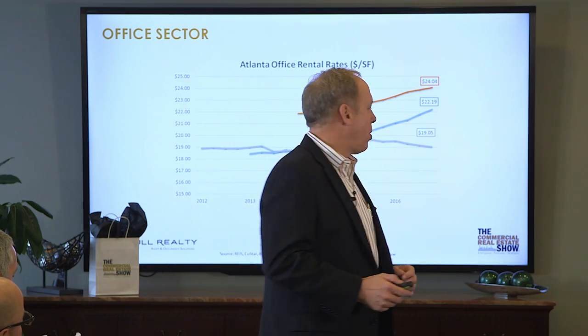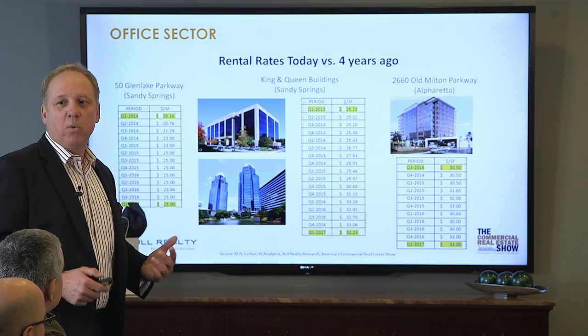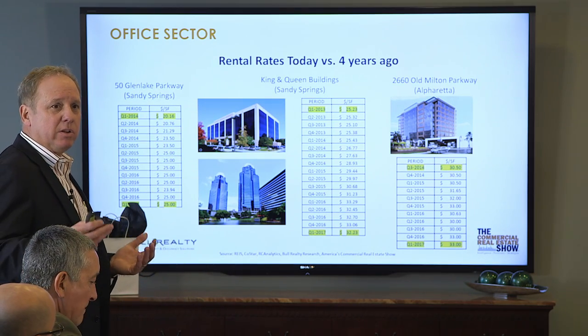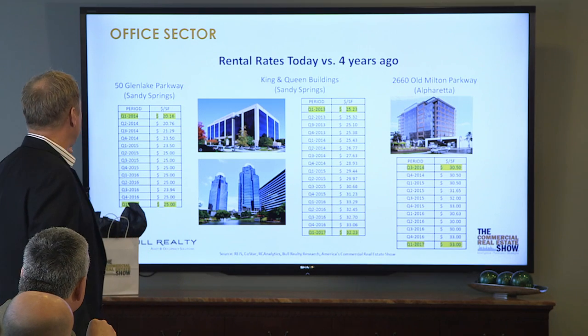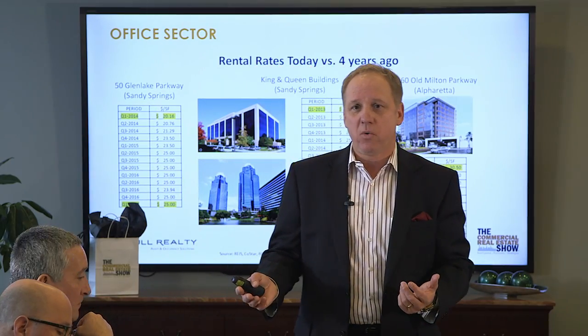According to CoStar, rates went from $18.50 a foot up to $22.50 a foot for the office market in Atlanta — that's A, B, and C across the entire market. Looking at specific buildings, the building we're sitting in — 50 Glen Lake Parkway — just three years ago in 2014, rent was $20.16 a foot. It's now $25 a foot. The King and Queen building in 2013 was $25 a foot; it's now $32 a foot. In Alpharetta, rates went from $30 to $33 a foot from 2014.